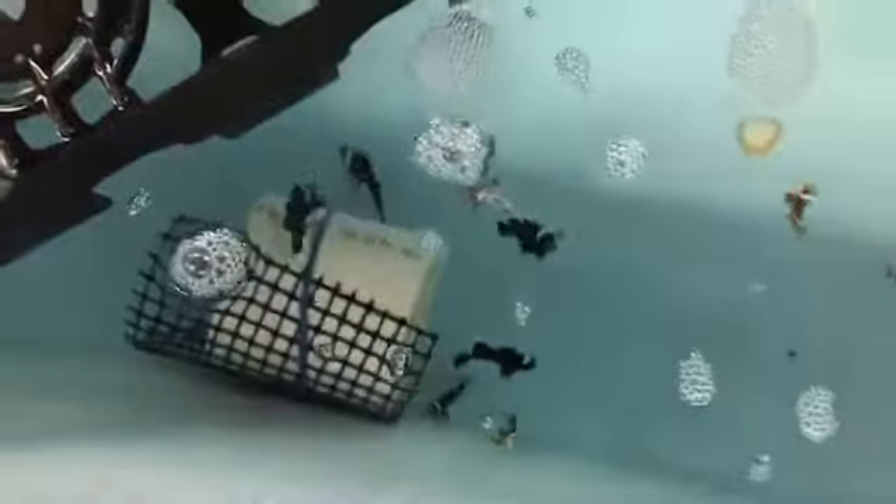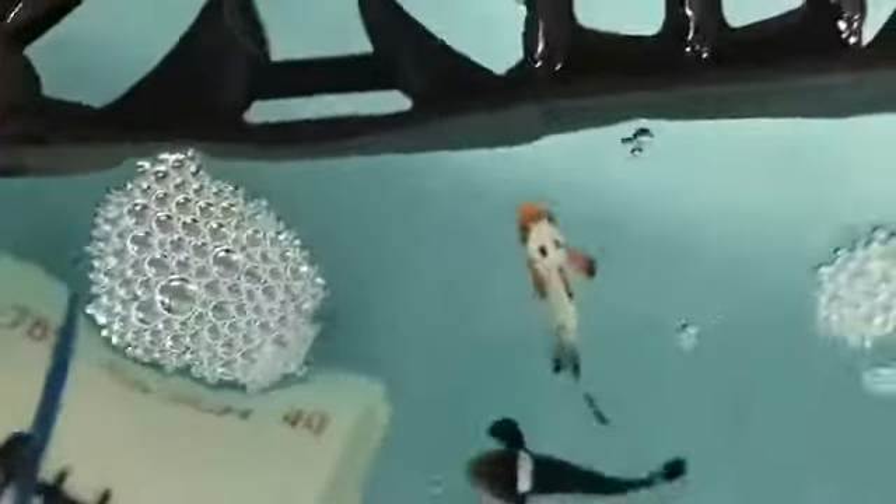Yellow bellies look like sea bass. There are a few more cool clownfish here. I also have some lightning maroons — lightning maroons are maroon clowns with a really cool pattern.